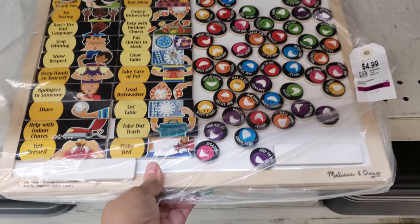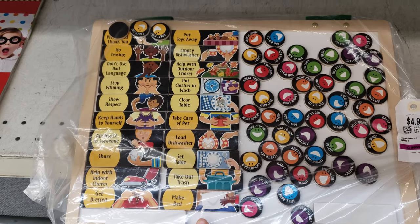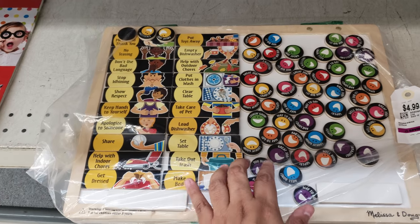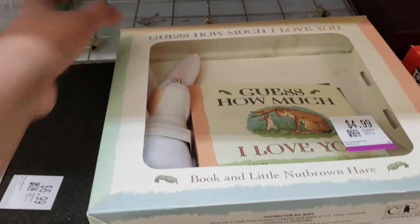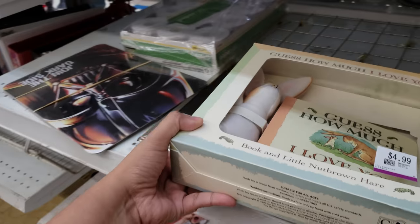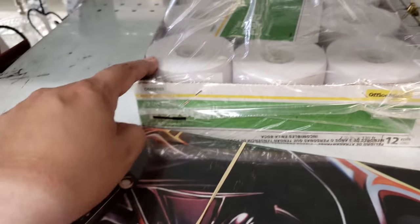This is cute — Melissa and Doug. Put toys away, empty dishwasher, help outdoor chores. That's a good one to have. What's this one? Guess How Much I Love You — five dollars. It's in the package. And look — paper rolls. They got a whole set of paper rolls for like four dollars.